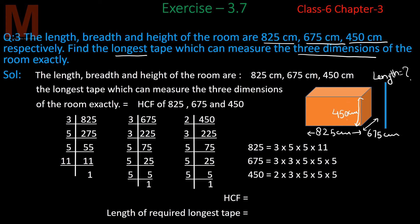The tape length should be such that it is the longest possible and exactly measures all three dimensions — length, breadth, and height. 'Exactly' means the tape divides each dimension an exact number of times. So we need a common factor of all three. Since we want the longest (highest) such tape, we need the Highest Common Factor (HCF) of length, breadth, and height.